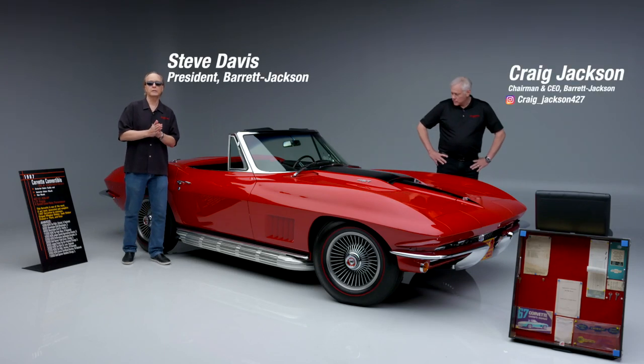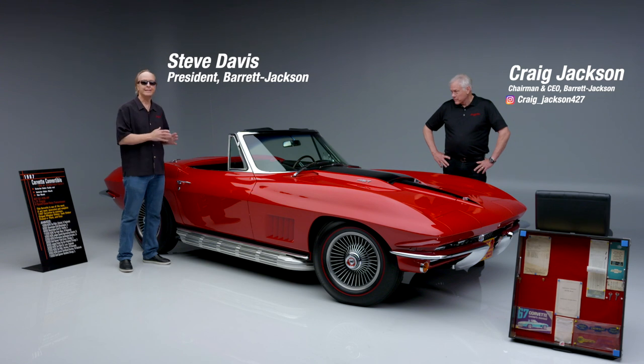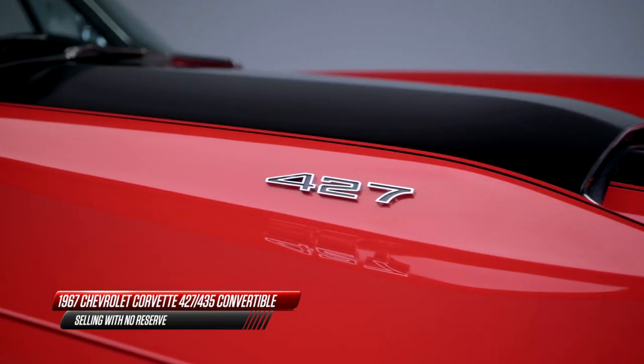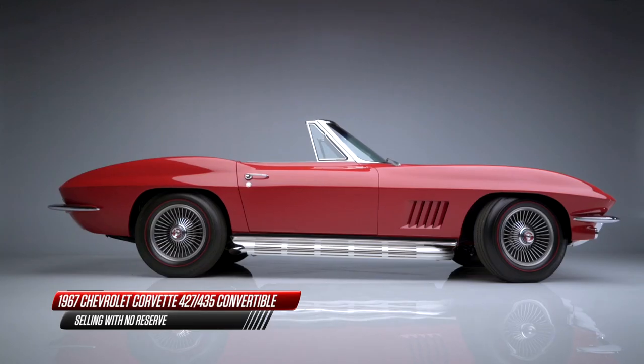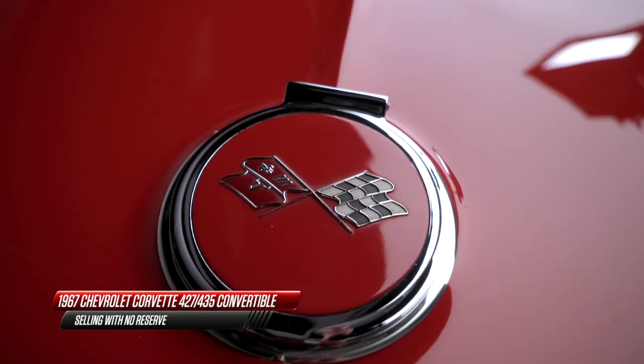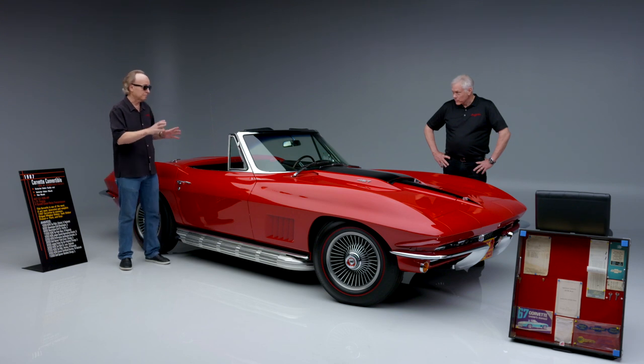A very special first look today of something that's very, very special — a 1967 435 horse 427 convertible. Something that's very dear to Craig, and every collector wants or has one of these cars. They're that desirable. This car not only is desirable in every way, but it's the real deal.